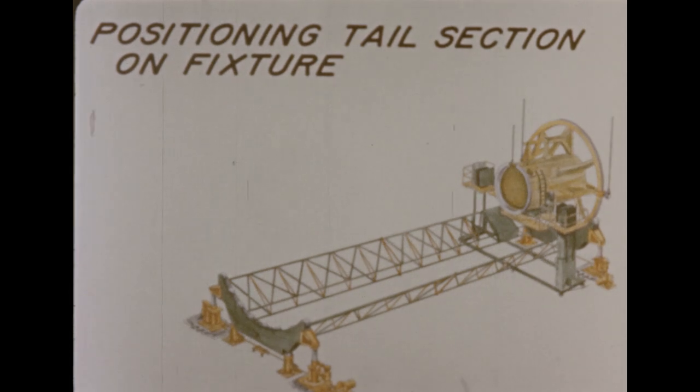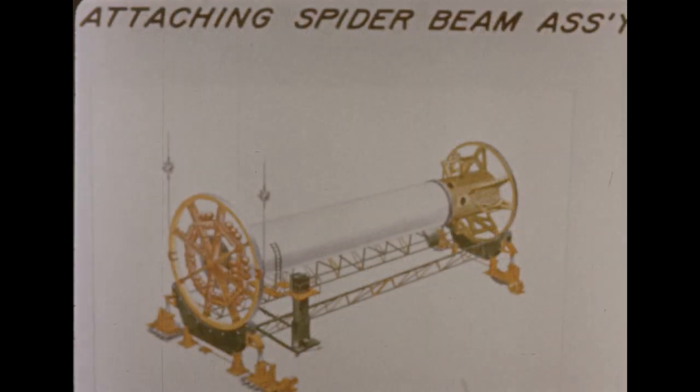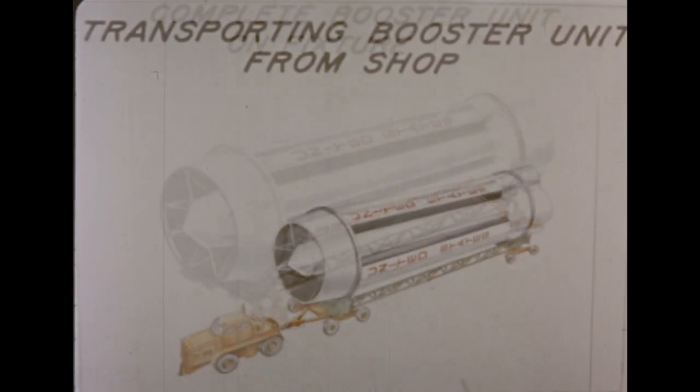Basic steps in the booster assembly, which began May 28th 1960, may be traced in this series of drawings, including positioning of the tail section on the assembly fixture, connecting the 105-inch diameter center liquid oxygen tank to the tail section, attaching the spider beam assembly, and installing the eight 70-inch diameter locks and fuel tanks. Here, the complete booster is shown on its fixture, ready to leave the shop.